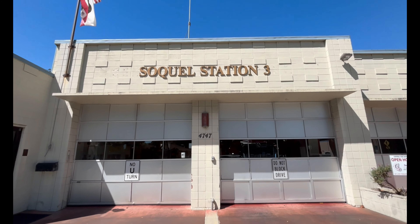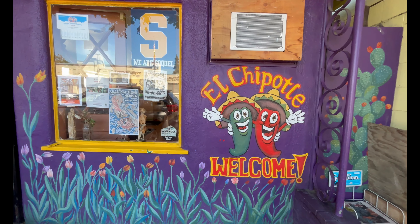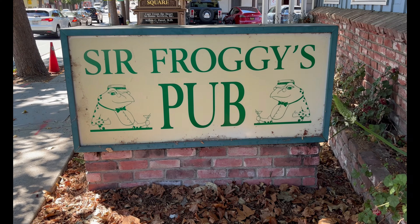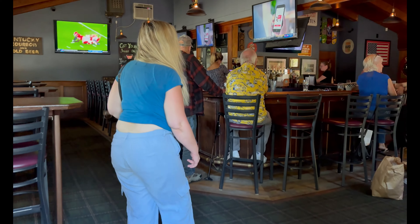After the drive down the winding road, we were ready for a beer. So after getting back into Soquel, we found Sir Froggy's Irish Pub to drink a couple of semi-local brews.